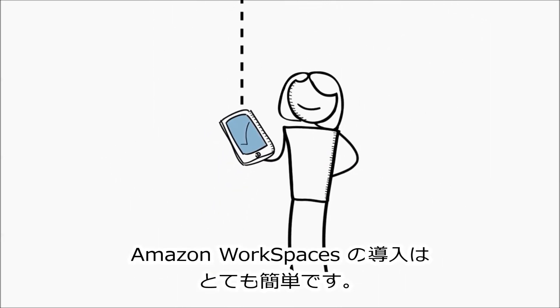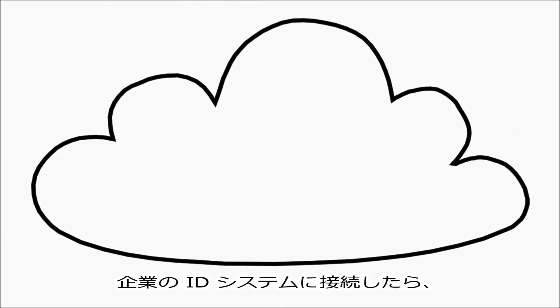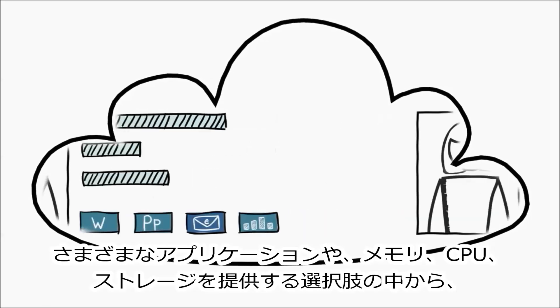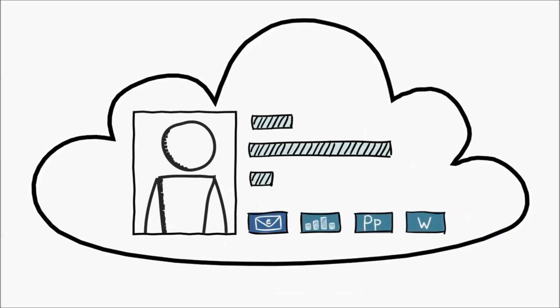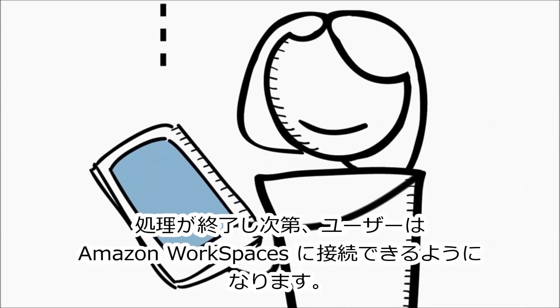Getting started with Amazon Workspaces is simple. After you've connected to your corporate identity system, you simply choose the Amazon Workspaces bundle that meets the needs of your users, from a selection offering different amounts of applications, memory, CPU, and storage. Amazon Workspaces takes care of the rest. Shortly afterwards, your users will be able to connect to Amazon Workspaces.